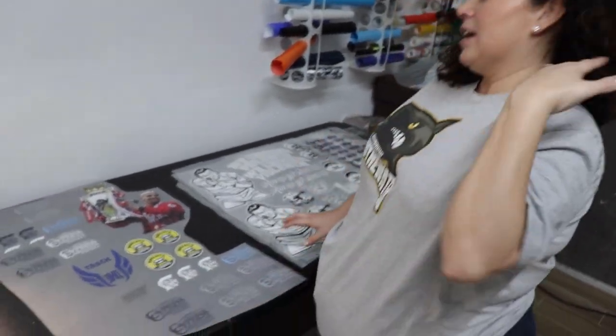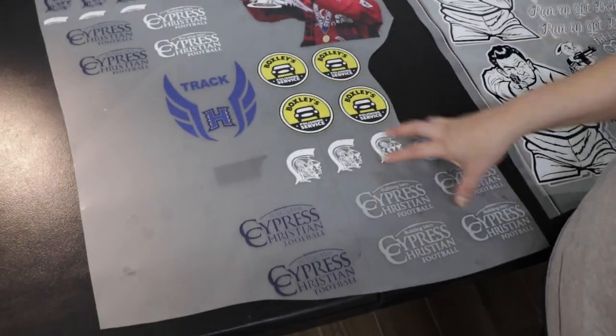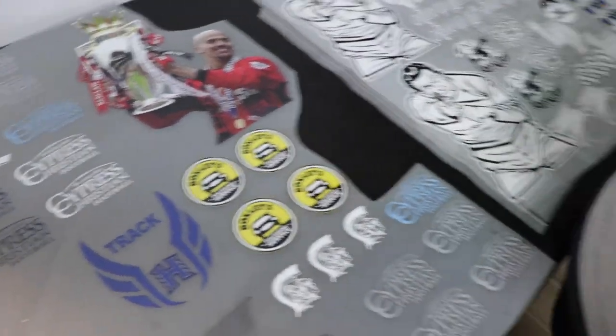We are back in the lab and I wanted to show you guys a gang sheet that I put together to fill a few orders here at FCD Vinyl and Apparel. We have about four different orders that we are filling with this gang sheet, which is amazing. If you have a brand, you can put several different logos and orders all on one sheet and fill that for your 22 by 24, which right now is $30.